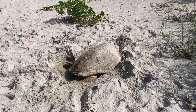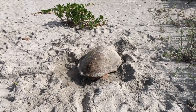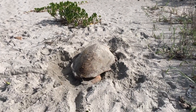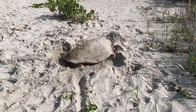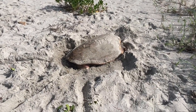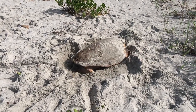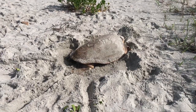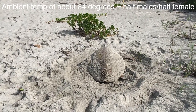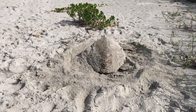The turtle eggs will incubate for a period of about six to eight weeks, though it really depends. The gender of the turtles is determined by the temperature of the nest. A biologist referred to this phenomenon as 'hot chicks and cool dudes' — meaning higher temperatures produce females and lower temperatures produce males. At an ambient temperature of approximately 84 degrees Fahrenheit, the nest will be half male and half female.